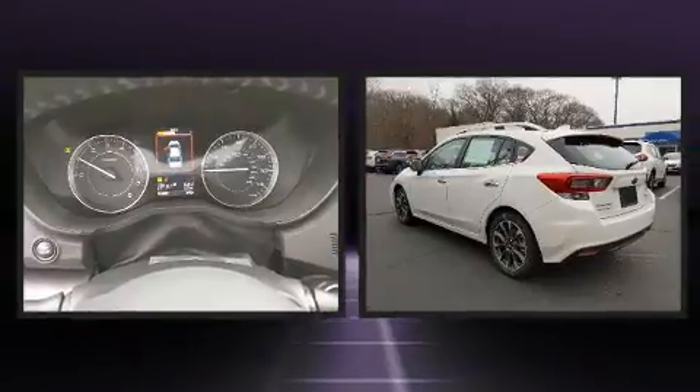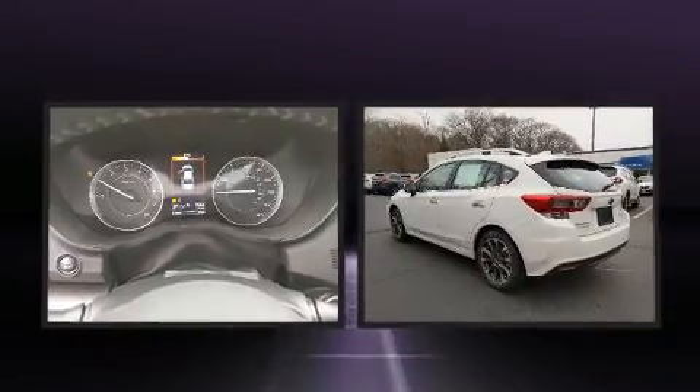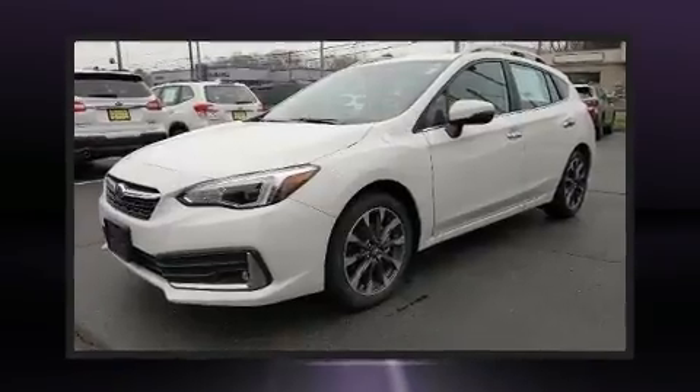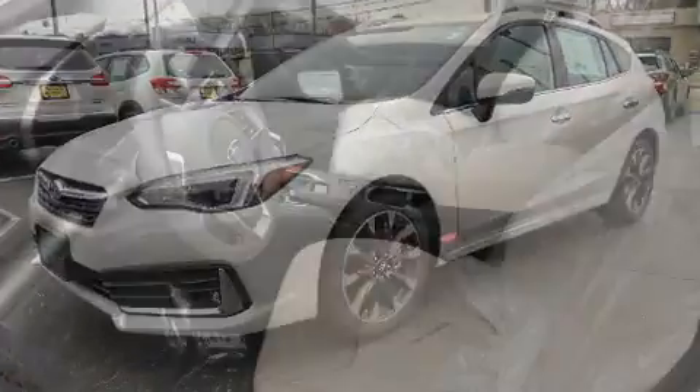Subaru prioritized comfort and style by including delay-off headlights, one-touch window functionality, a trip computer, heated seats, heated door mirrors, and remote keyless entry.